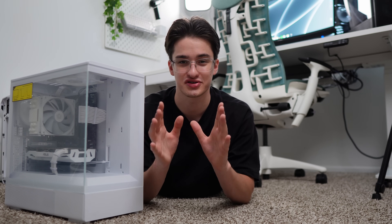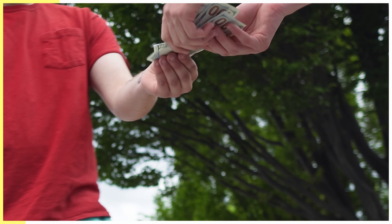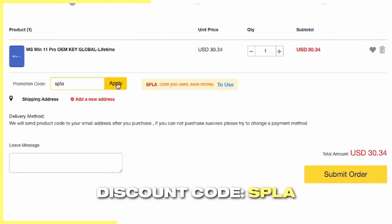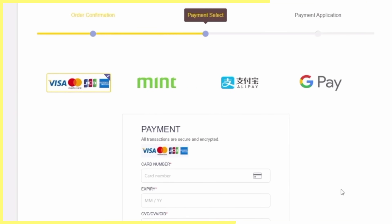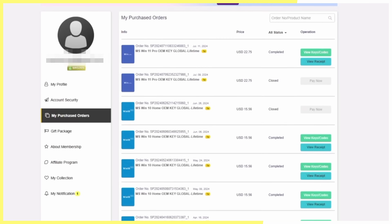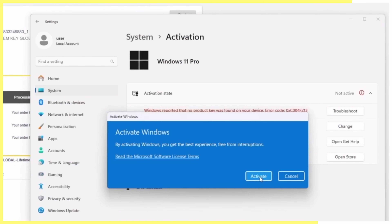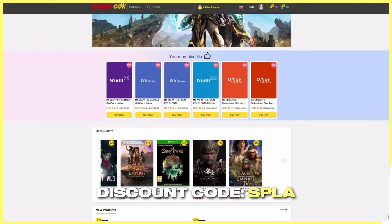All that after a word from our sponsor. SuperCDK is running their back-to-school sale — perfect if you just built a new PC or you flip computers. Instead of dropping $200 on a Windows key from Microsoft, visit SuperCDK and use discount code SPLA to get 25% off. You can get Windows 11 Pro for $22 and Windows 10 Pro for $17. The discount also saves you money on Microsoft Office products like Office 2019. Once you check out, activating the key is simple: head to your orders page, click Get Key, copy and paste it into Windows activation settings, and no more watermark — you saved yourself $200.